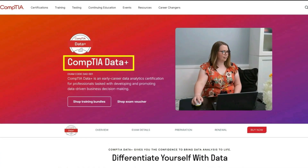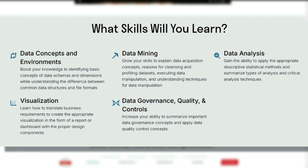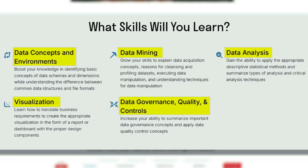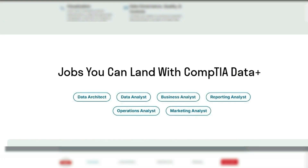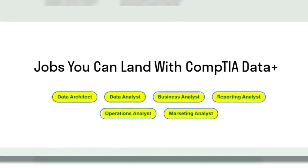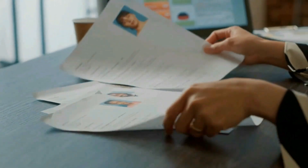That next one is the CompTIA Data+ Certification, which is an early career data analytics certification for professionals tasked with developing and promoting data-driven business decision-making. The skills you'll learn include data concepts and environments, data mining, data analysis, visualization, and data governance, quality and control. The jobs associated with this certification include data architect, data analyst, business analyst, reporting analyst, and different data analyst roles — for example, a marketing analyst focuses on marketing, and an HR analyst focuses on HR.